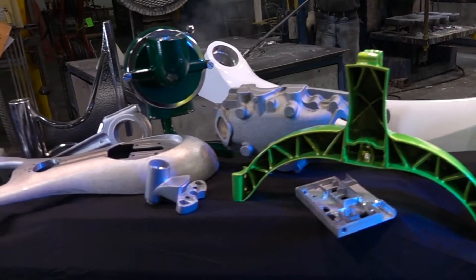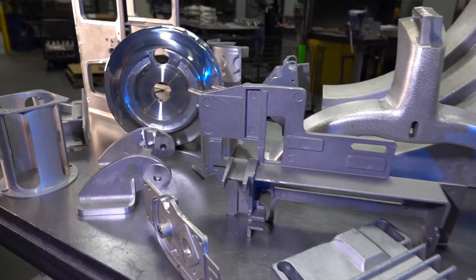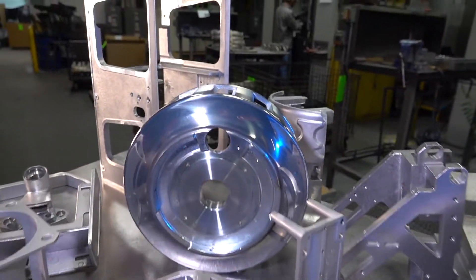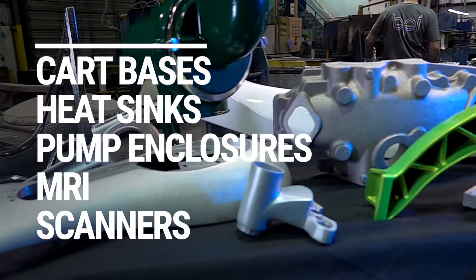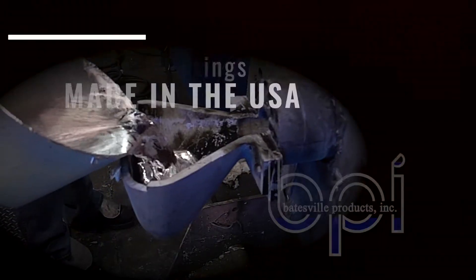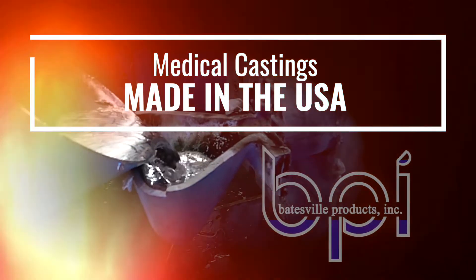Medical castings. Low porosity with fine-grained structural aluminum castings are fantastic for medical equipment — from cart bases, heat sinks, and pump enclosures to structural components for MRI machines and scanners, especially if they're made in the USA.